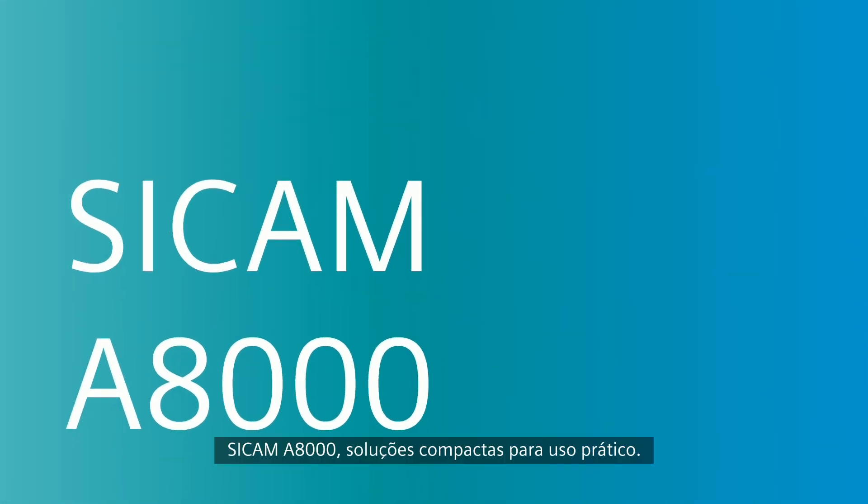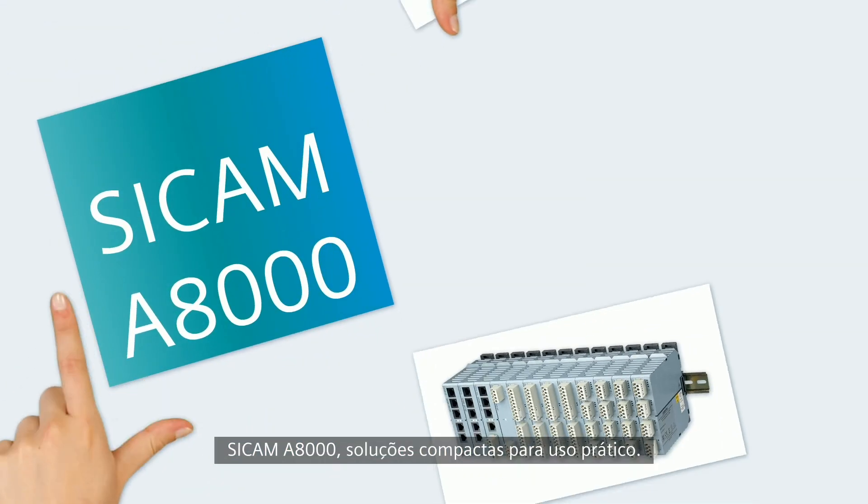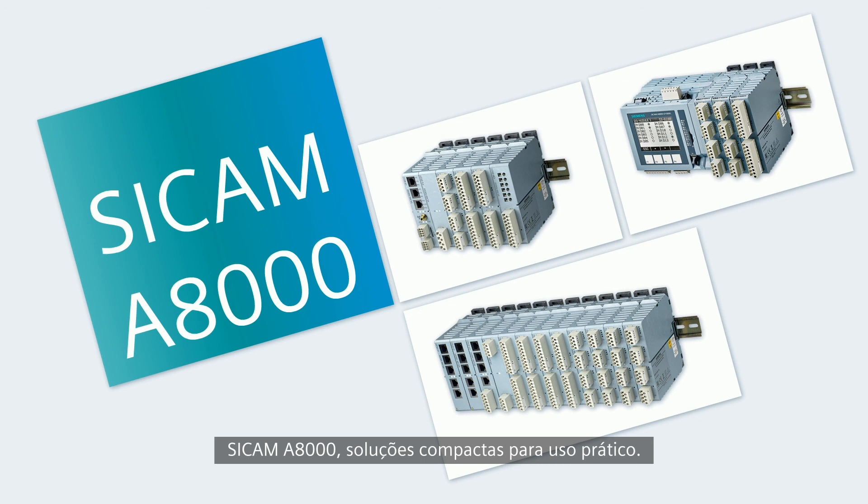CCAM A8000 — compact solutions for practical use.